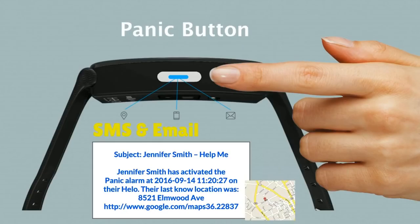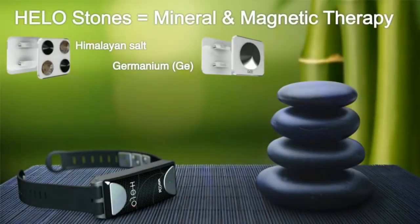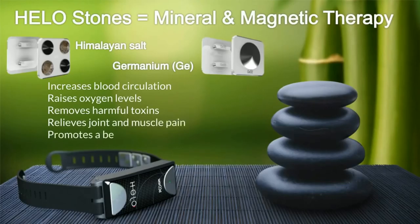GPS coordinates are delivered via Google Maps. This feature can be a lifesaver and is a must-have for your children, your spouse, parents, or your grandparents. The Helo also comes with mineral and magnetic therapy — Himalayan salt stones and germanium stones are attached to the hypoallergenic band.